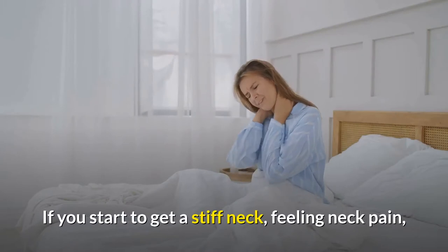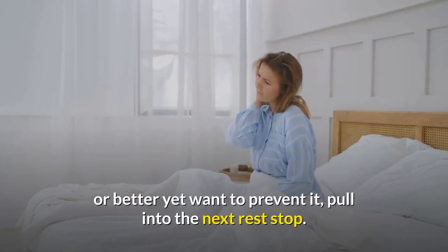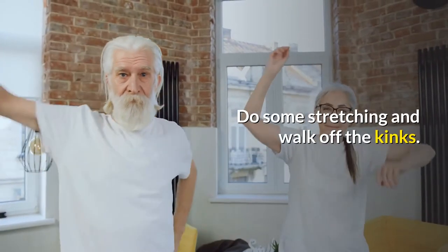7. Take a break. If you start to get a stiff neck, feel neck pain, or better yet want to prevent it, pull into the next rest stop. Do some stretching and walk off the kinks.